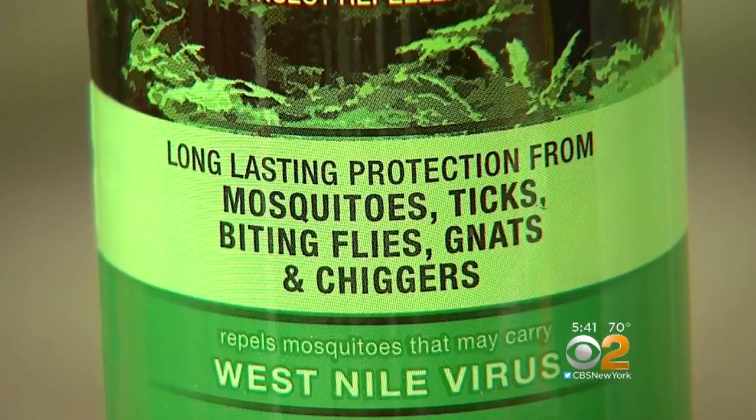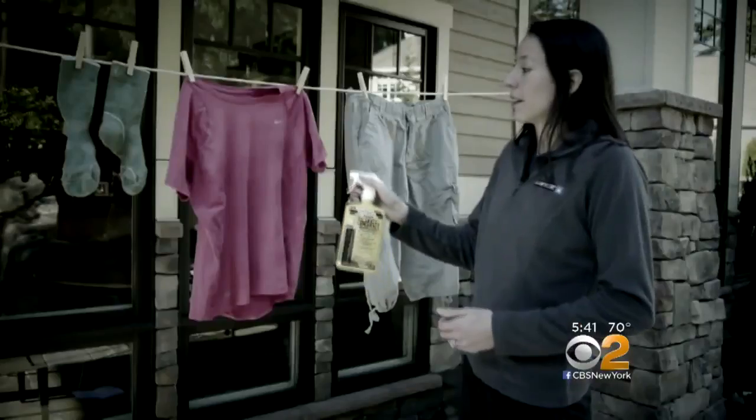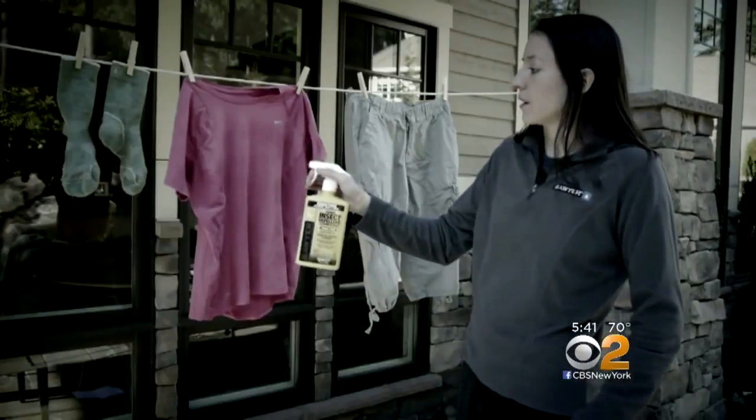And of course, use insect repellent. DEET is the only ingredient that's been proven effective. But there's another layer of protection most people don't know about that can be applied to outdoor gear and clothing.